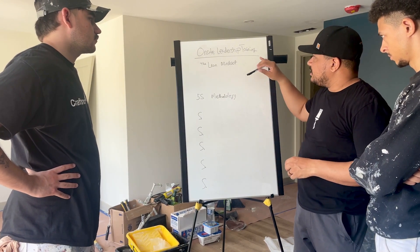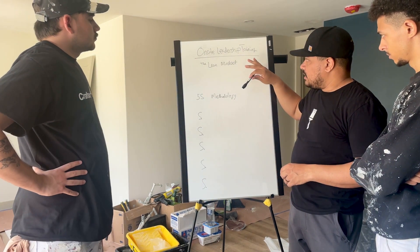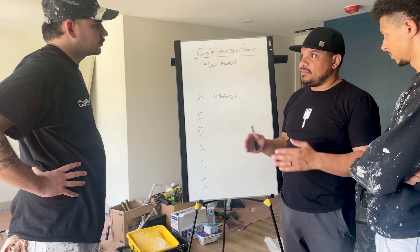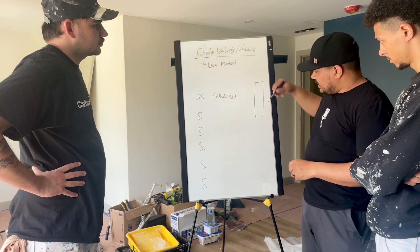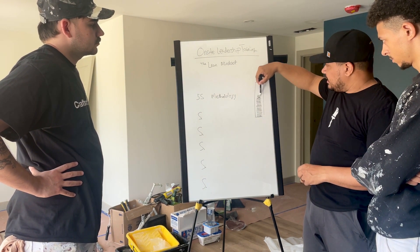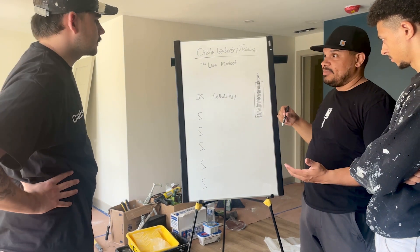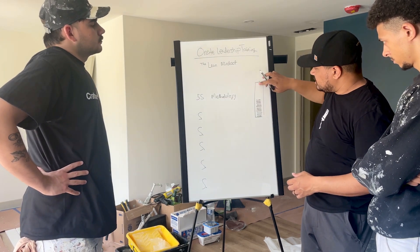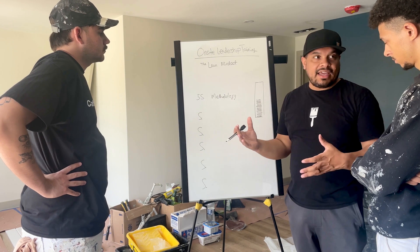In this training, we're going to talk about the lean mindset and the 5S methodology. The reason we want to talk about this is because of the structure of our company. Everybody's employed, which means when the job is going, it has a set amount of money in it. As you guys are working, your time increases the cost of the job. If the cost keeps going up, eventually we're paying out more than we're getting. So we really want to find ways and methodologies to keep the cost of the job in a nice, comfortable, profitable zone — and that requires you guys to have a more lean mindset.